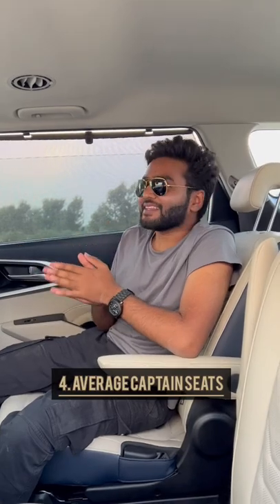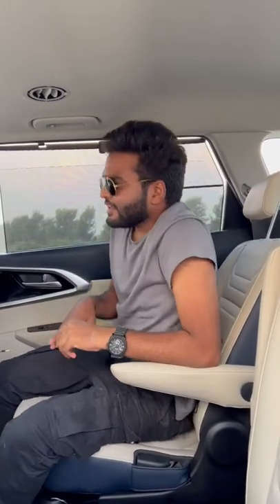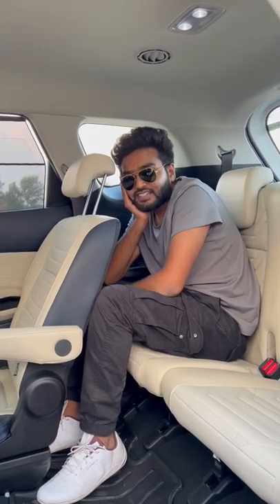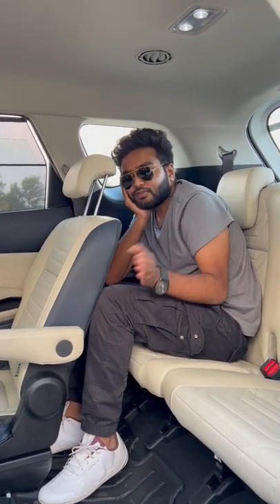Number four: although the Kia Currents comes with captain seats in the second row, they are not the most comfortable of all. Number five: two to three hours is the maximum time you can spend in the last row of the Kia Currents, because with the seats pushed back, my knee is touching the seat in front.